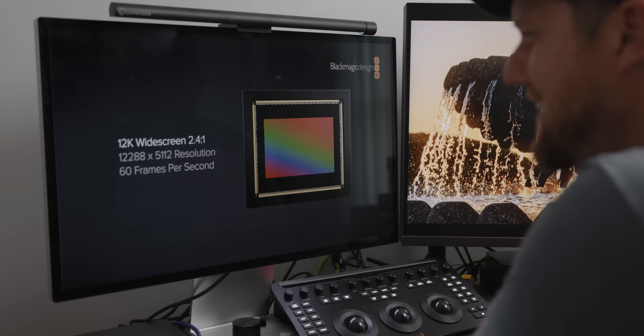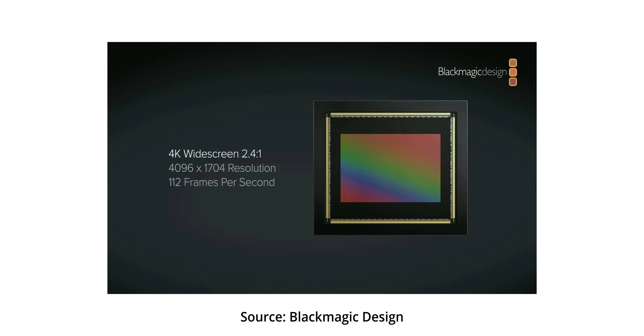The big thing, which was kind of leaked on the side of the building at NAB — a giant banner — is the Pyxis 12K, and now it's officially announced. This thing looks amazing. You get 12K up to 40 frames per second in open gate, and if you go to 8K or 4K in open gate you get a max frame rate of 72 fps. In 16:9 or 17:9 windowing on the sensor, those frame rates go even higher, and the same is true for a 2.40:1 crop aspect ratio.